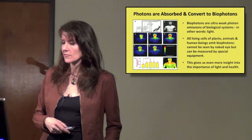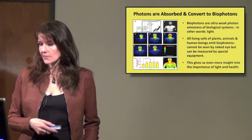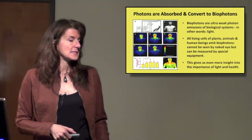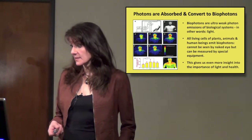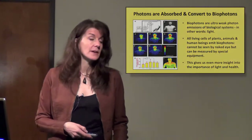Anything that is alive is giving off light. All living cells of plants, animals, and human beings emit biophotons. They can't be seen by the naked eye, but they can be measured by special equipment now. This gives us a lot more insight as to the importance of light to health, now that we know we're actually giving off light.